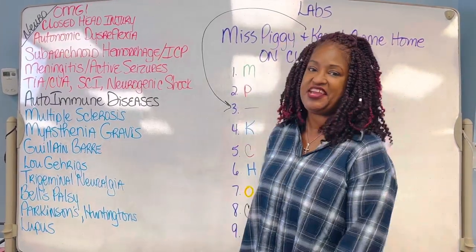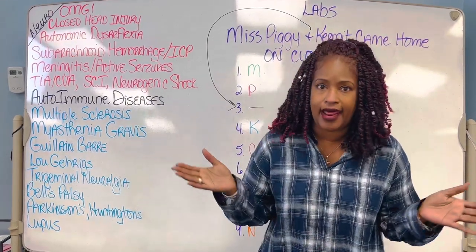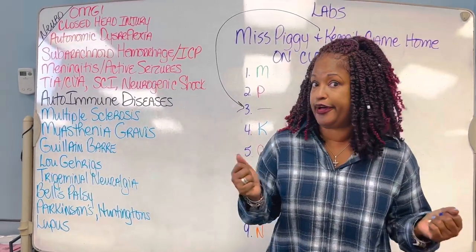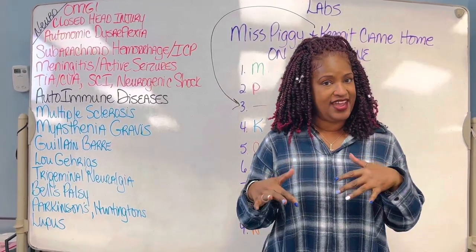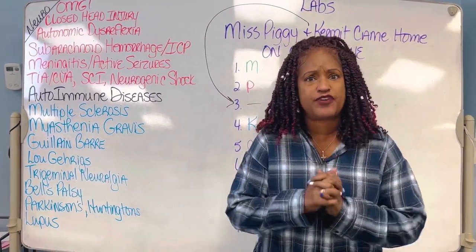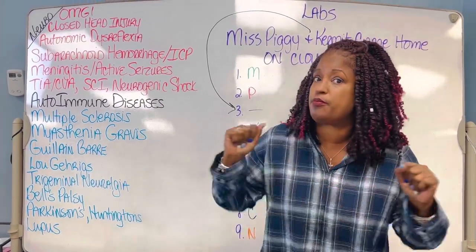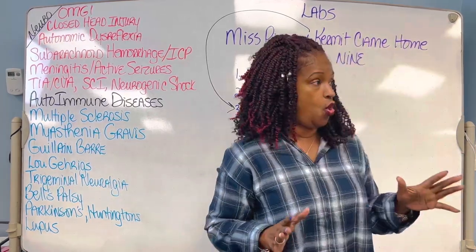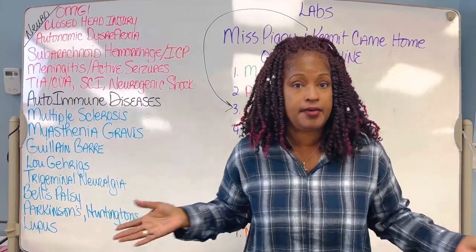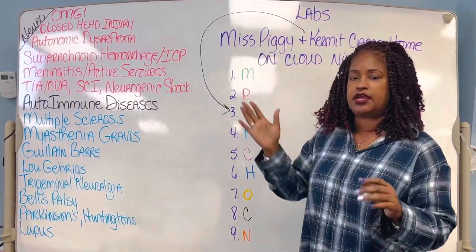Hello, it's Dr. Shelley with Shelley's Nursing Review. Once again I'm hooking a sister and a brother up because I'm trying to make you the nurse with the purse and Hank with bank. What am I doing? I'm preparing you for nursing school — it's coming to a theater near you. Whether you're going to nursing school or taking an NCLEX exam, I got you today. Here we go — we got labs.